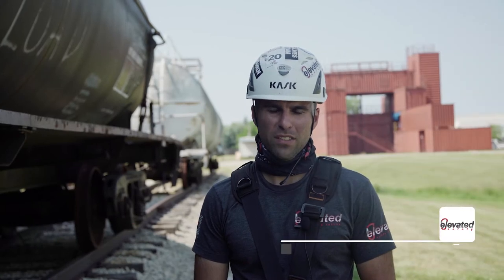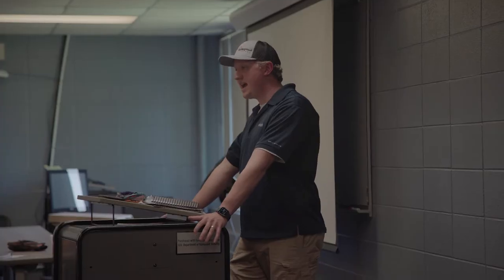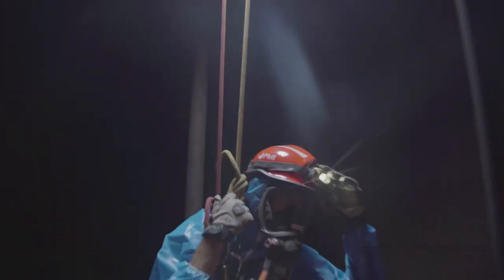Wrapping up day three of the elevated safety confined space technician course. We completed hazardous materials training this morning as well as a cross-haul evolution this afternoon. We got into our first scenarios of the week, with students completing a SCBA entry.